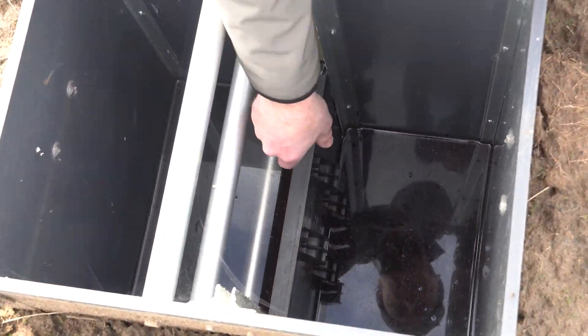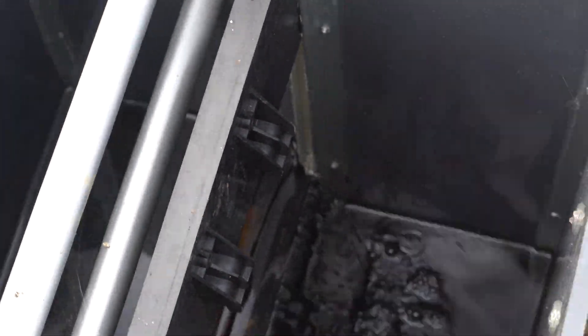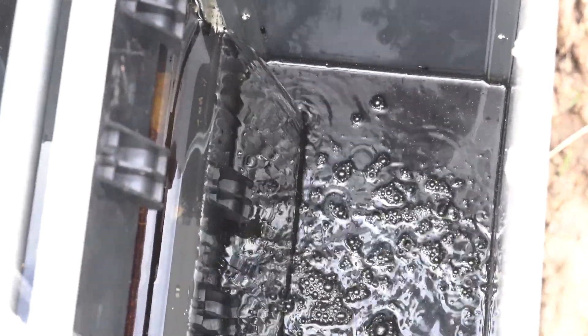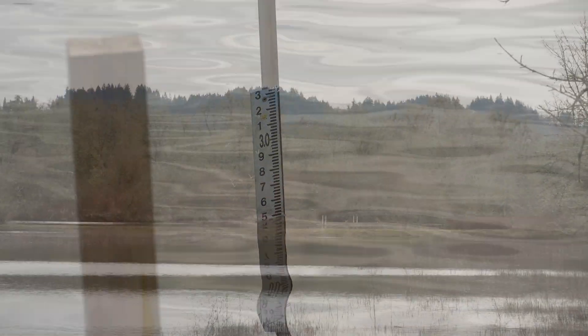This is kind of a fabricated structure so we can adjust our levels depending upon where we want them. And behind us, as you can see, we're holding about two feet of water on this cell.